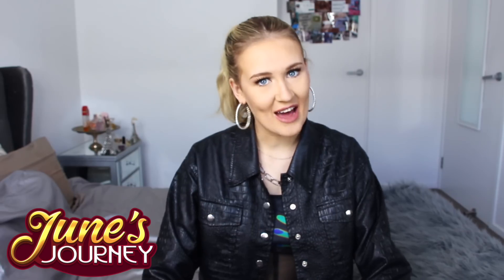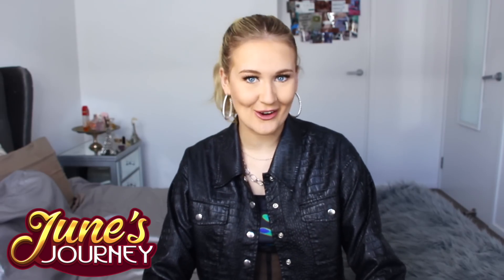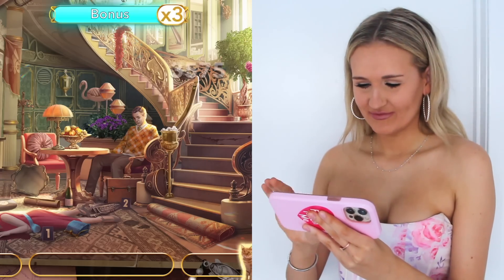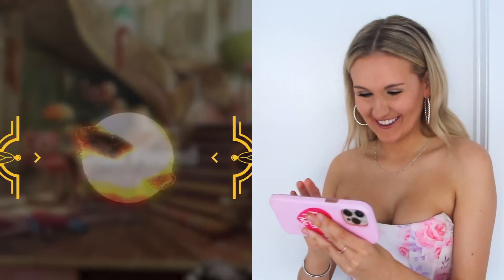I did what I do best which was play games on my phone because it stops me from online shopping. June's Journey has been my new favorite and they've been kind enough to sponsor today's video. June's Journey is, of course, free to download — I mean, I'm a cheapskate, I'm only going to recommend free games. The main character is trying to solve the murder of her sister, and along the way she finds out lots of hidden secrets about her family. In the game you find objects and it's set in the 1920s glamour theme, which I absolutely adore.